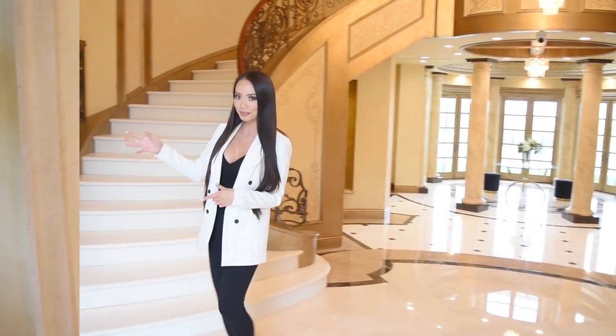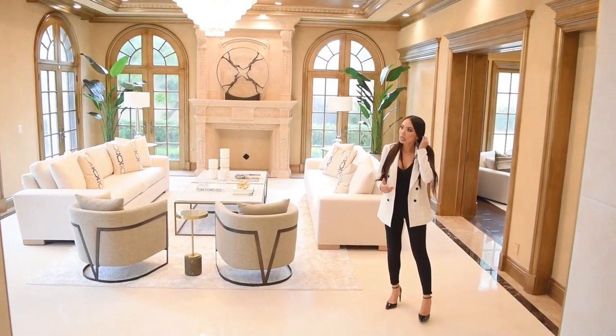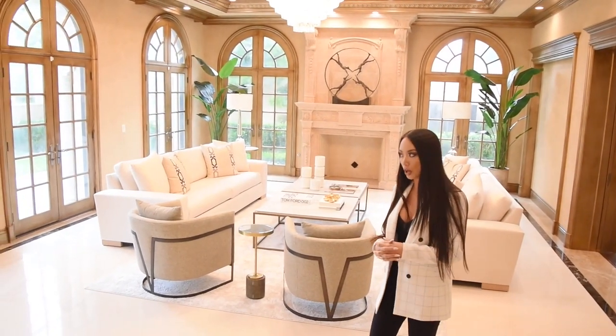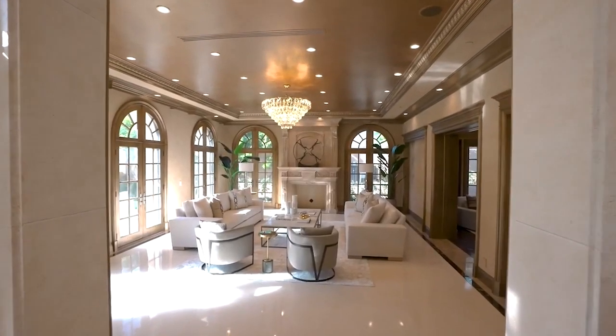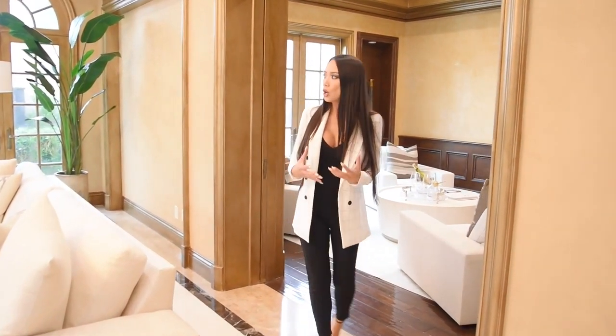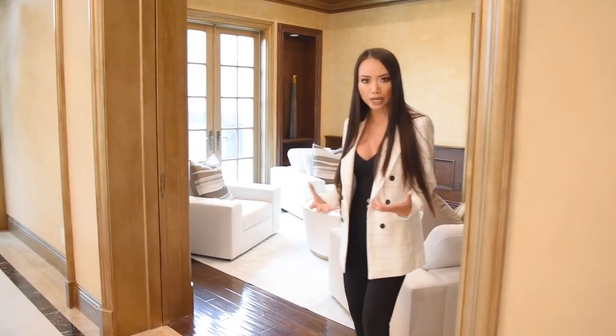The sellers bought the home and did an extensive full remodel on the property. A lot of buyers sometimes look at all of these homes and see a great home, but wonder why they're paying this price.